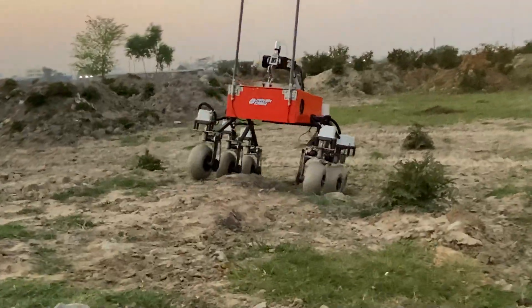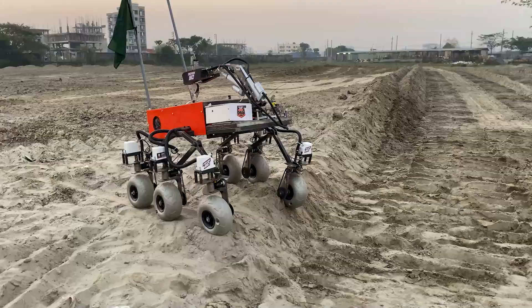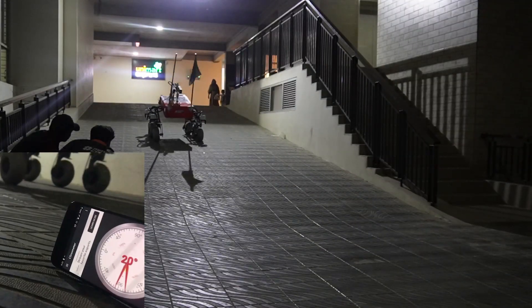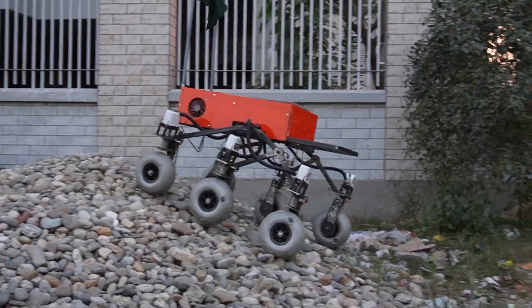To evaluate the rover for the extreme retrieval and delivery mission, we have designed multiple courses that include terrain and objects similar to what we expect to see in the competition, such as going up a step.